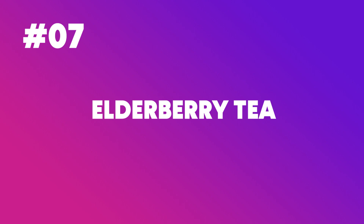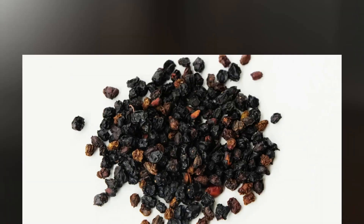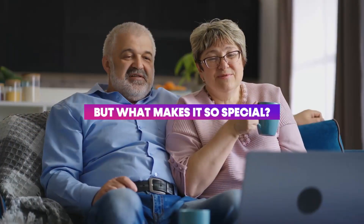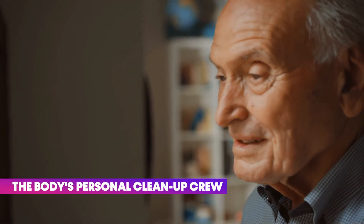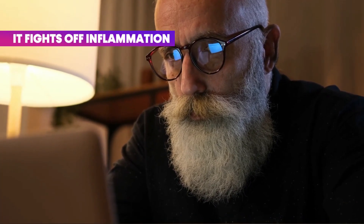Number 7: Elderberry Tea. Elderberry tea is like a natural anti-inflammatory powerhouse. Bursting with potential benefits, this tea has been the center of several exciting studies. Elderberries are packed with an amazing compound called anthocyanin — the stuff that gives them their stunning dark purple color. But anthocyanin isn't just for looks; it's an antioxidant. Think of antioxidants as the body's personal cleanup crew against stress-causing agents — and this crew fights soft inflammation too.